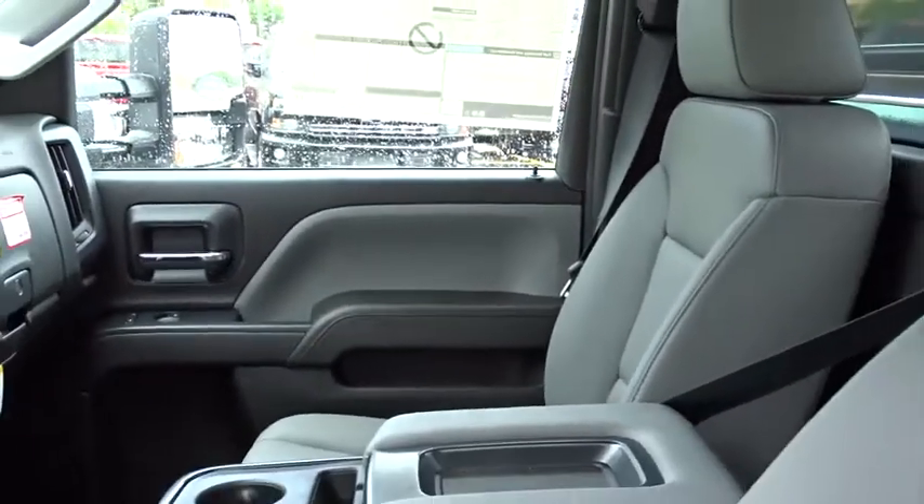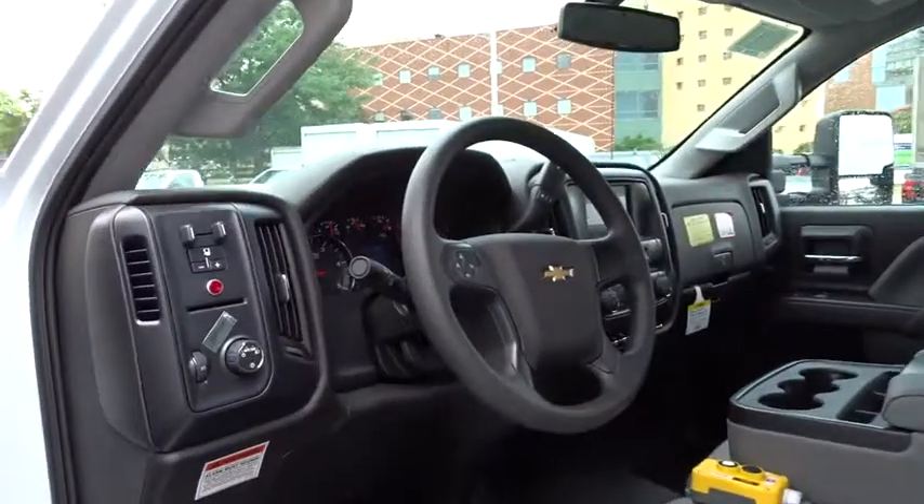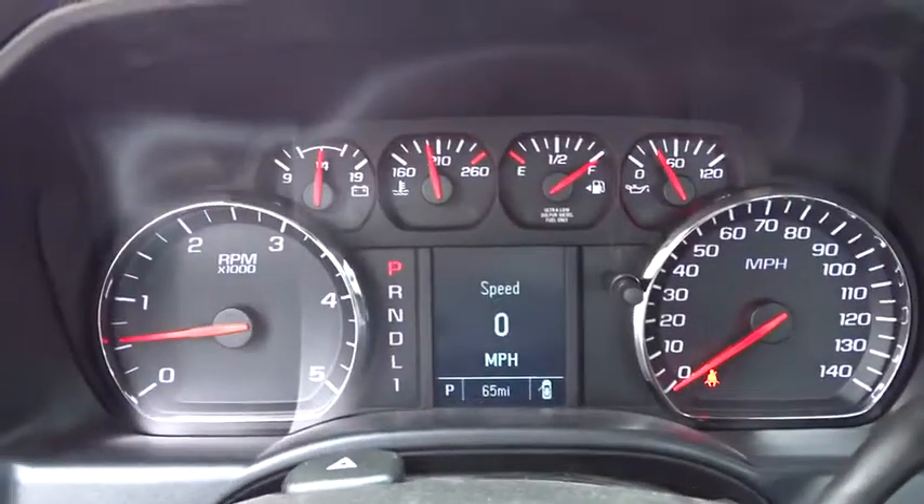MP3 player, passenger airbag on-off switch, passenger airbag, power door locks, remote keyless entry, auxiliary audio input, daytime running lights, steel wheels, split bench seat, engine block heater, rear wheel drive.